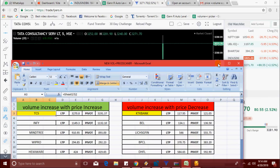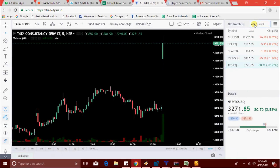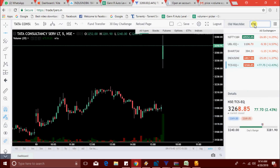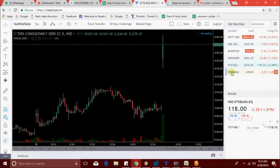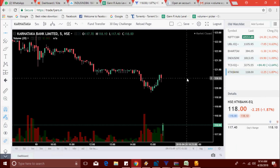TCS is now trading at 3270 level. Another one is KTK Bank, now at 118 level.